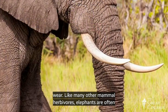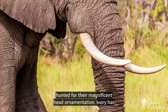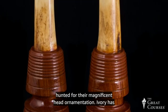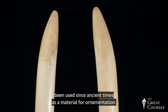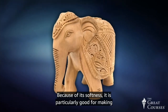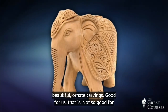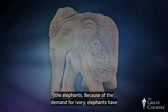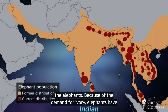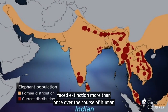Like many mammalian herbivores, elephants are often hunted for their magnificent head ornamentation. Ivory has been used since ancient times as a material for ornamentation — because of its softness, it is particularly good for making beautiful, ornate carvings. Good for us, not so good for the elephants. Because of the demand for ivory, elephants have faced extinction more than once over the course of human history.